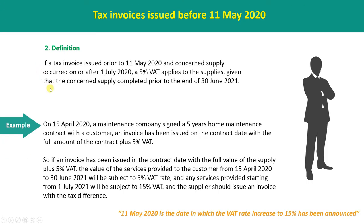For instance, on 15th April 2020, a maintenance company signed a five-year home maintenance contract with a customer. An invoice was issued on the contract date with the full amount of the contract plus 5% WET. The value of the services provided from 15th April to 30th June will be subject to 5% WET, and any services provided starting from 1 July 2020 will be subject to 15% WET. The supplier should issue an invoice with the tax difference.